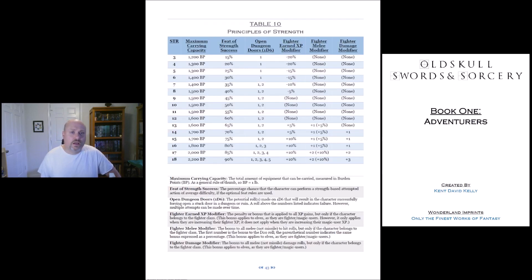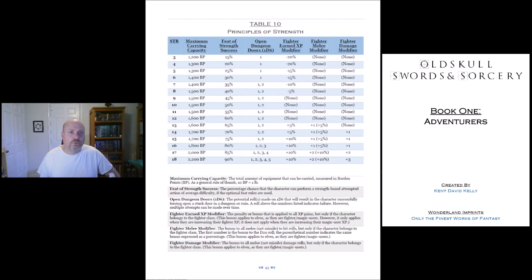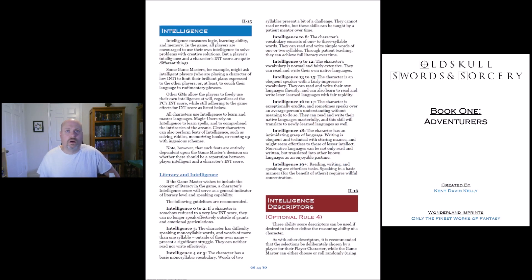Here we've got table 10 strength — we're at page 43. It uses burden points for kind of like encumbrance or maximum carrying capacity, and then it breaks it all down there at the bottom. That's very helpful.